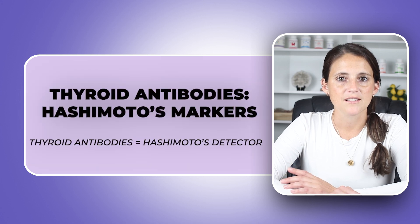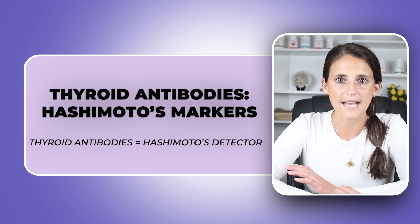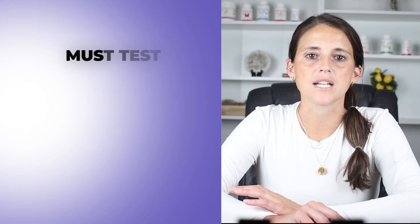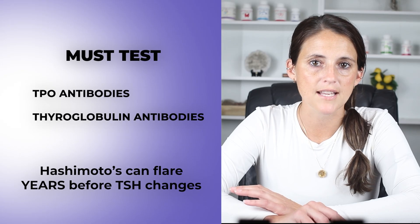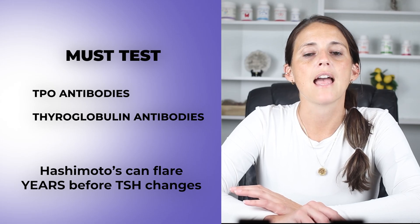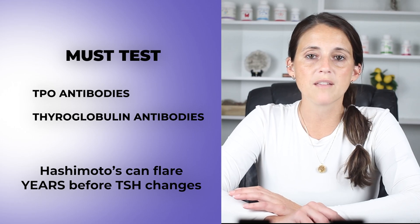Next: thyroid antibodies. Did you know that 90% of hypothyroid cases in women are autoimmune in nature? The two antibodies you must test are TPO — thyroid peroxidase antibodies — and thyroglobulin antibodies. Elevated antibodies equal Hashimoto's, a term many people have never heard even after being diagnosed with thyroid issues.